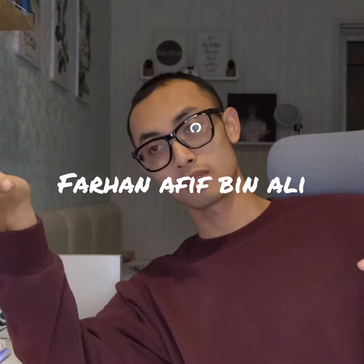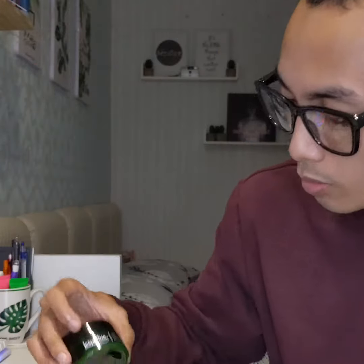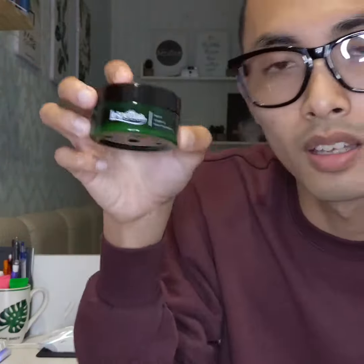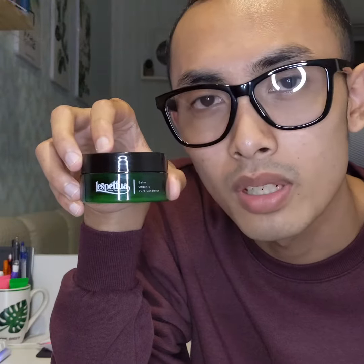Hello and Assalamualaikum. My name is Farhana Feef Bin Ali and I am from 3PMMD. I am here to talk about a product which has received a lot of good feedback from consumers. The product is here — the name of the product is L'Espétois Khemri Hair Bar.